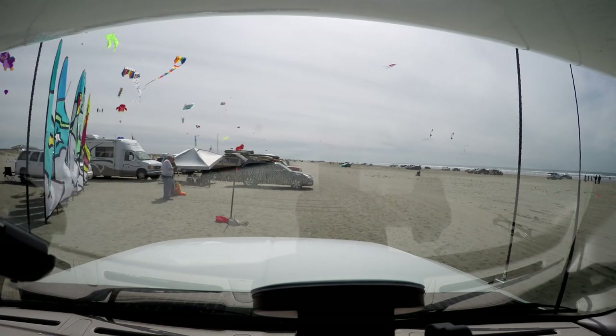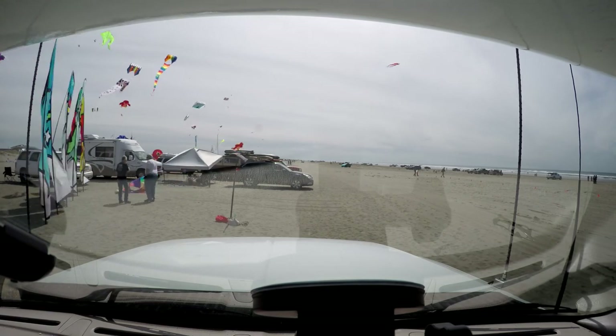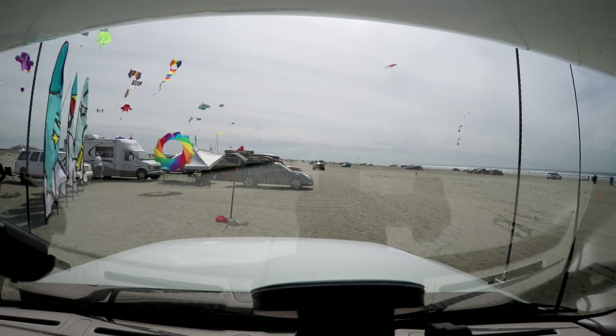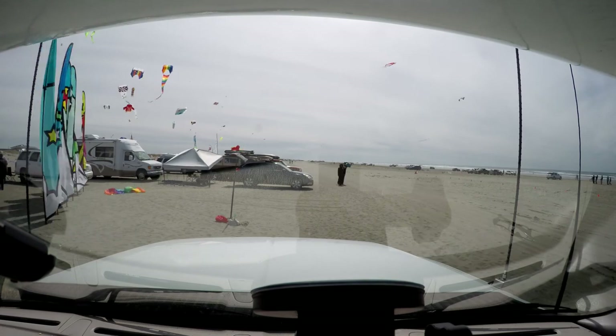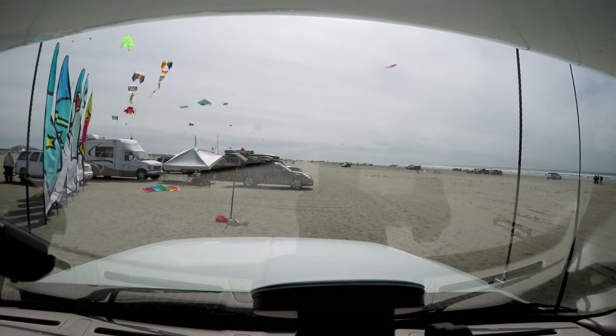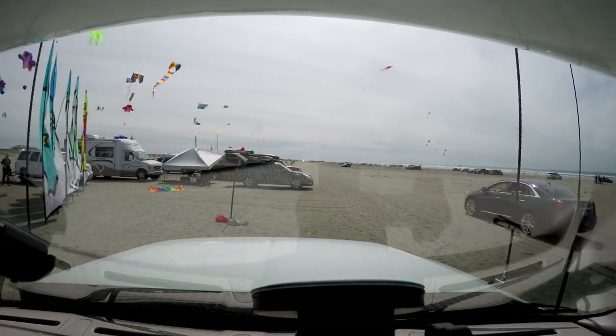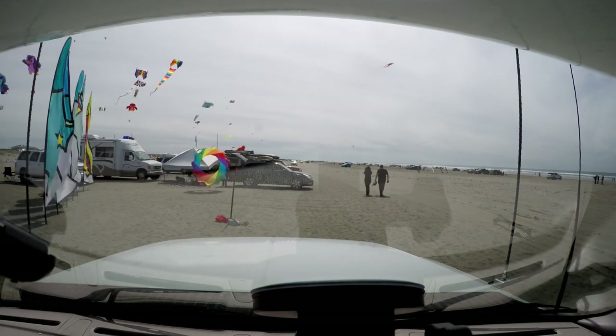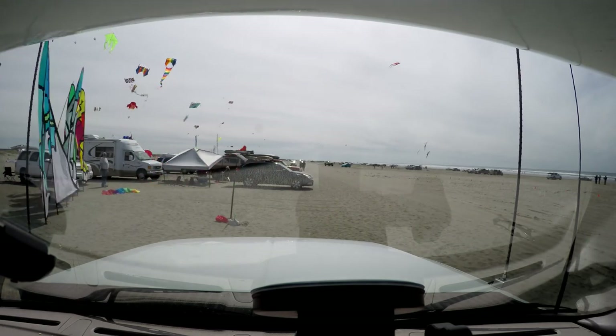There's the lovely Miss Kelly taking pictures. And those are Kite Festival people. It's funny to watch the people walk around in a time-lapse mode.